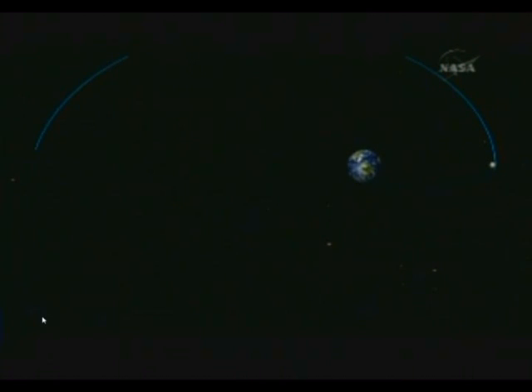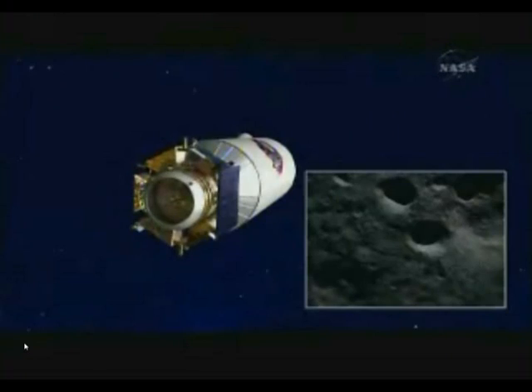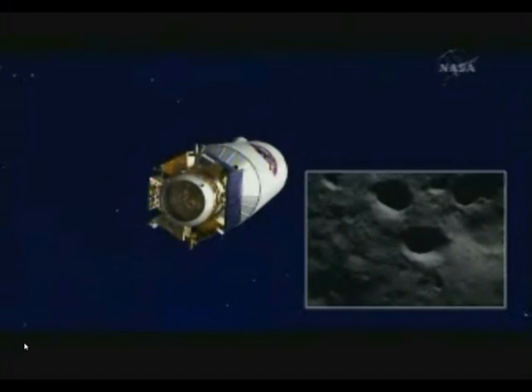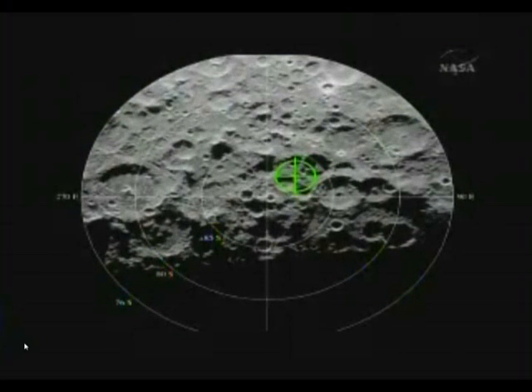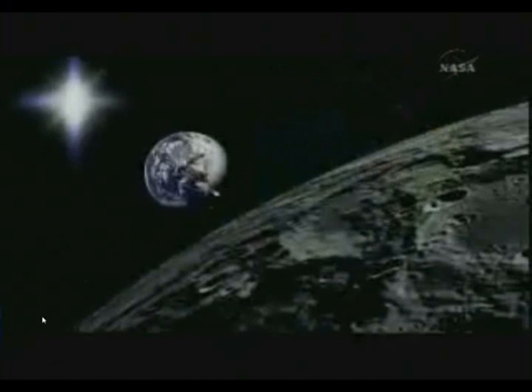Five days after launch, LCROSS and the attached Centaur will fly by the moon. It will then enter into several large looping orbits around the Earth for the next few months of the mission.